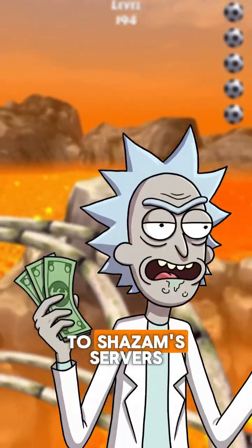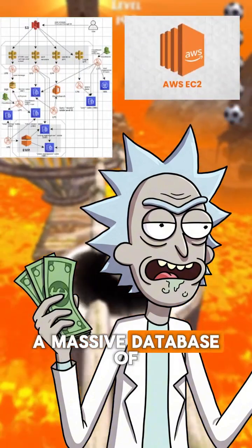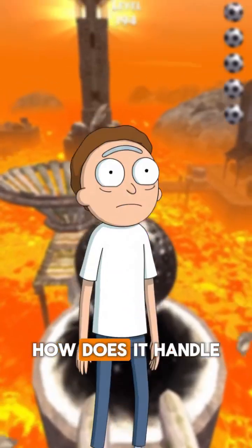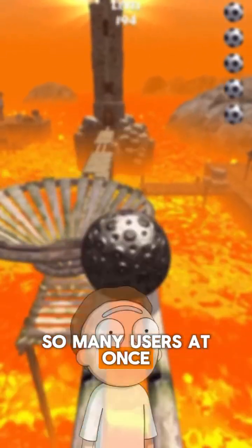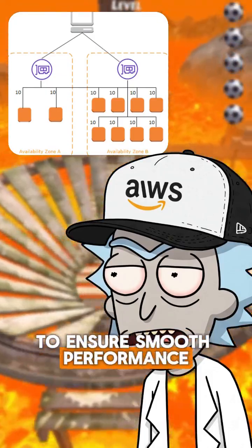That fingerprint is sent to Shazam's servers running on Amazon EC2 instances, where it's compared against a massive database of known fingerprints. How does it handle so many users at once? With elastic load balancing, traffic is distributed across multiple servers to ensure smooth performance.